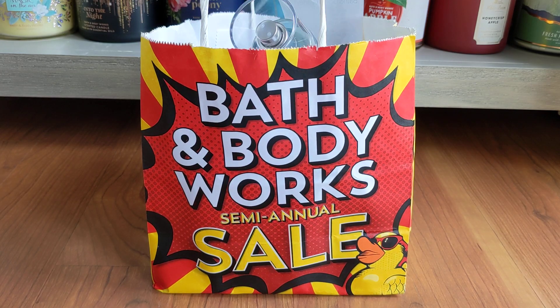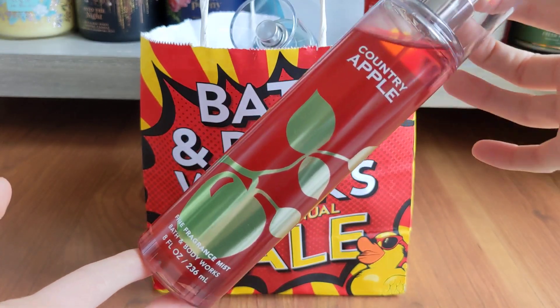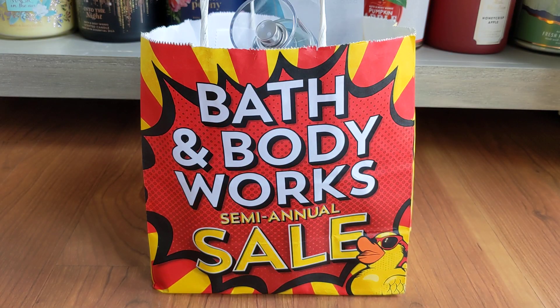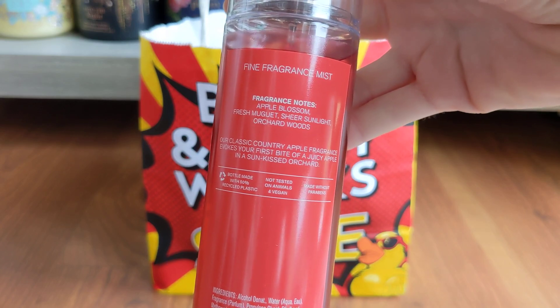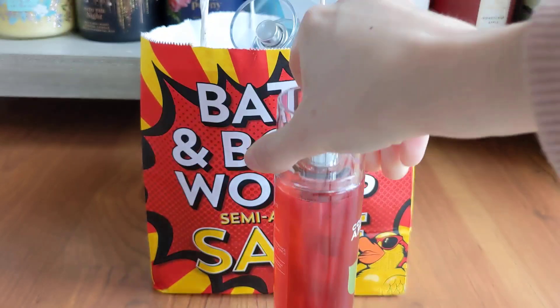I decided to pick up Country Apple. I absolutely love apple fragrances — it's one of my favorites. But for some reason, Country Apple has never been one that I've gravitated towards, which is super weird. Let me just spray it on me. It's a very clean, powdery kind of apple. The scent notes are Apple Blossom, fresh — not sure how to say that so I'm not going to butcher it — sheer sunlight, and orchard woods.